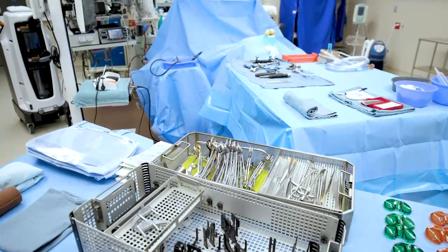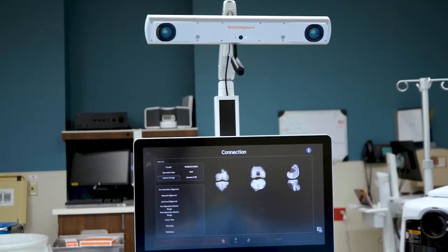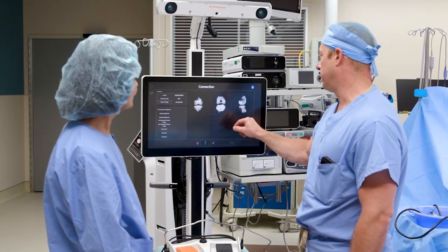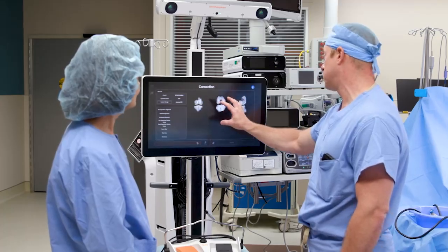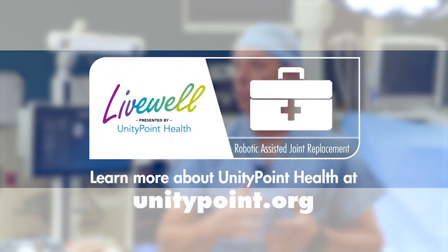Robotic technology has been around for 15 to 20 years. What UnityPoint has done is brought in some of the newest robots to give us the smallest footprint, the most precise alignment, and the quickest actual procedural time — adding on less time than some of the older robots.